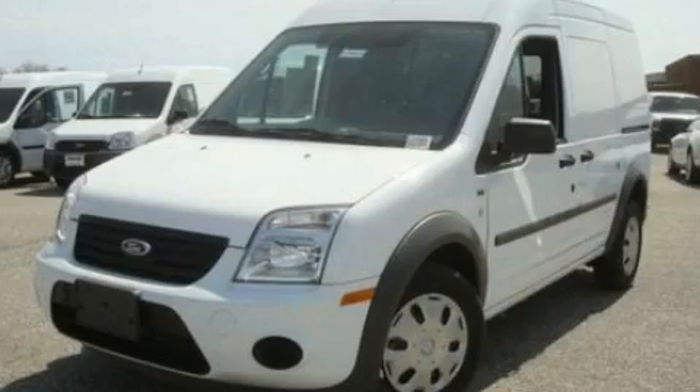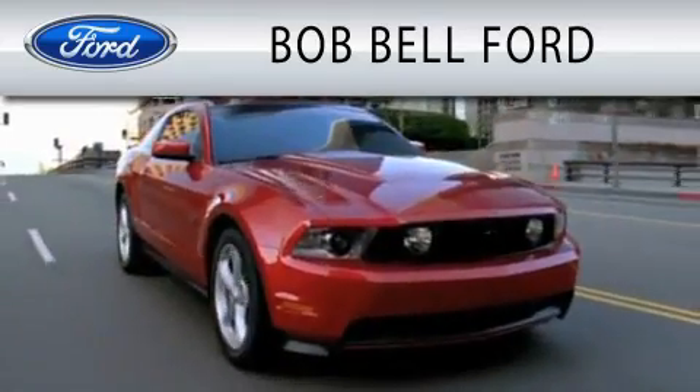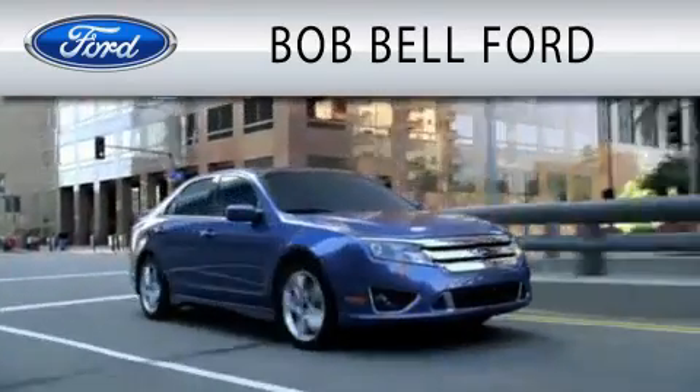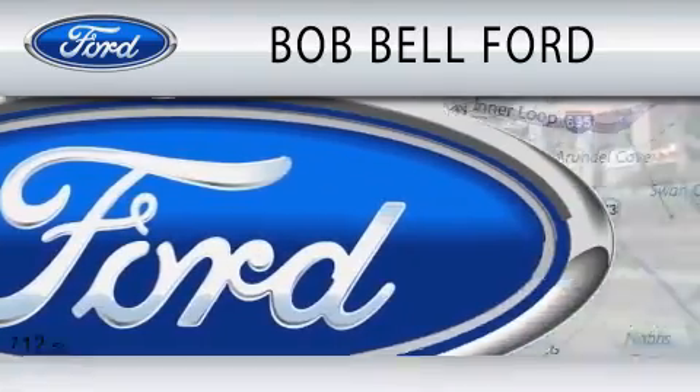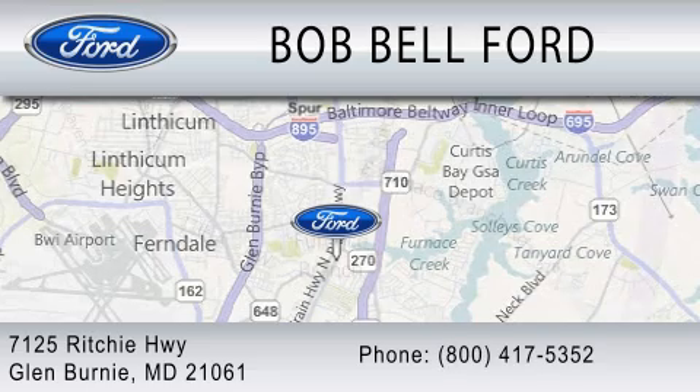We invite you to contact us today to learn more about this vehicle. Bob Bell Ford is dedicated to doing everything possible to ensure that the experience you have selecting your vehicle is as pleasant as possible. We are located at 7125 Ritchie Highway in Glen Burnie.